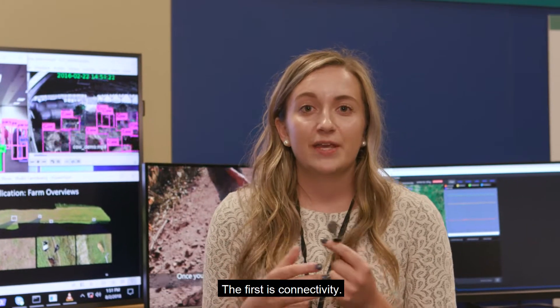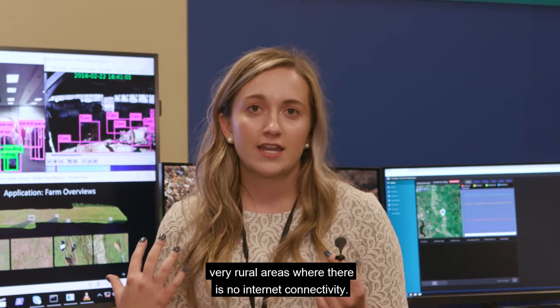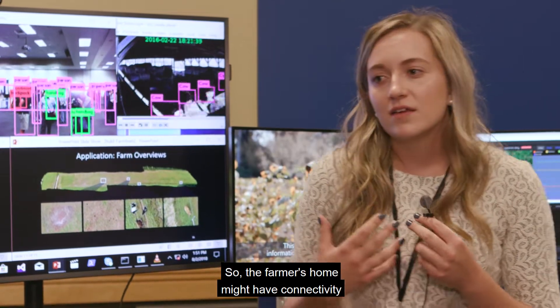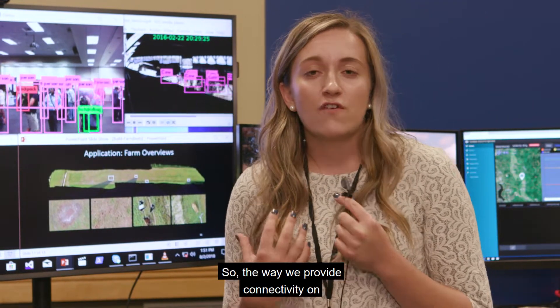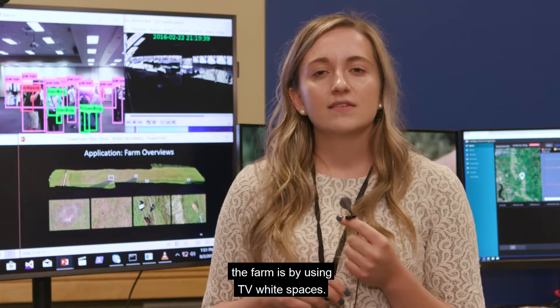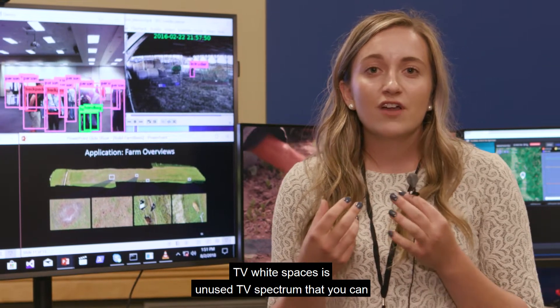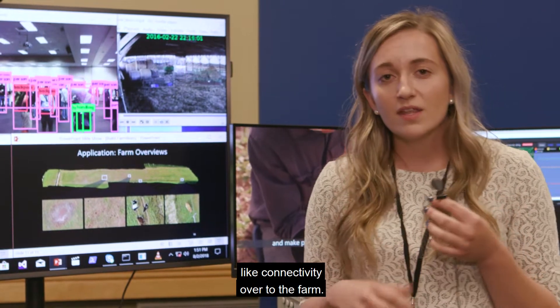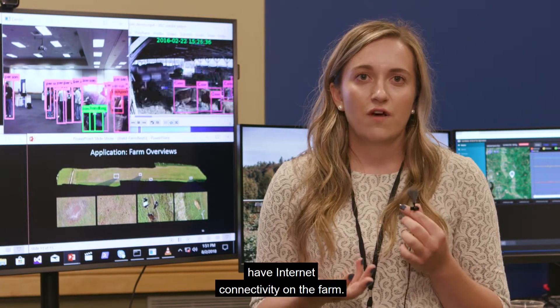The first is connectivity. Most farms are located in very rural areas where there is no internet connectivity — the farmer's home might have connectivity but his farm might be several miles away. The way we provide connectivity on the farm is by using TV white spaces, which is unused TV spectrum that you can leverage to extend Wi-Fi-like connectivity over to the farm.